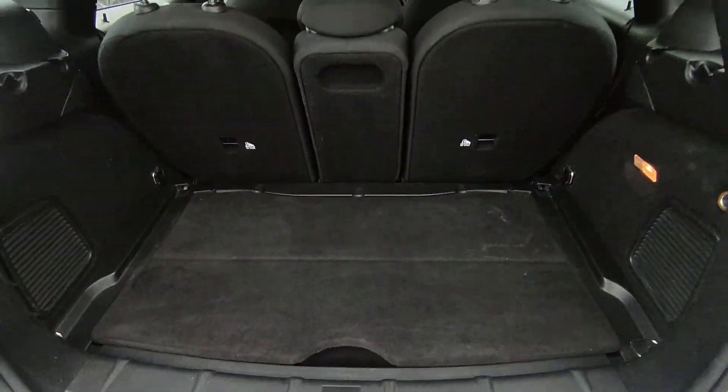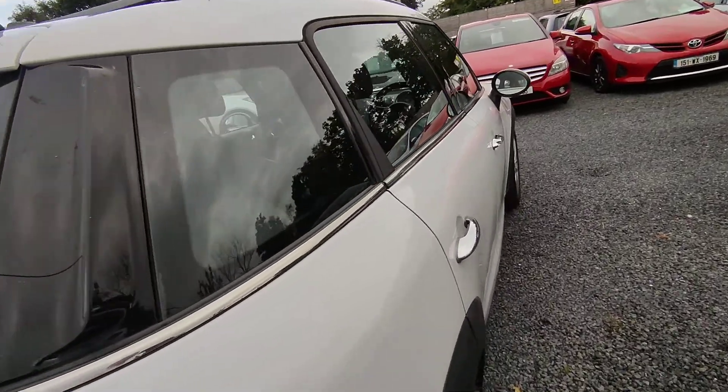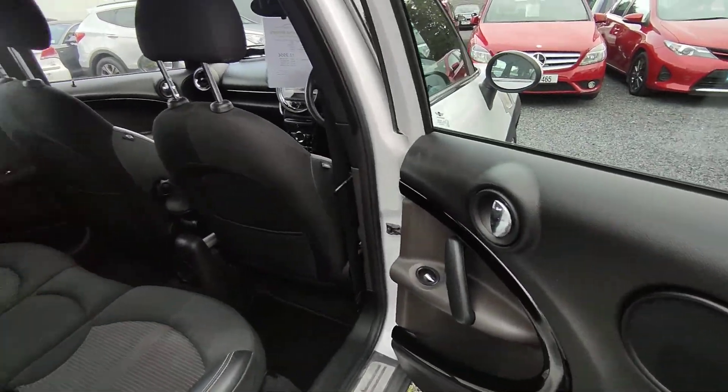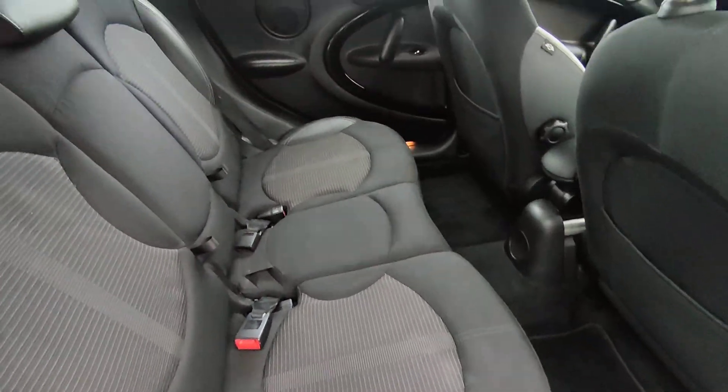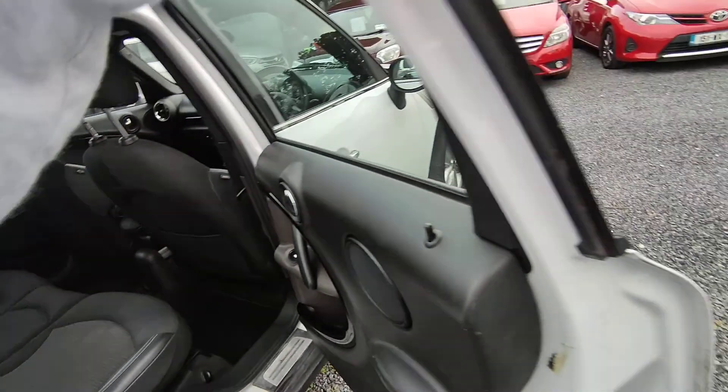A little storage compartment there for the boot. Electric windows. Very spacious, plenty of room.